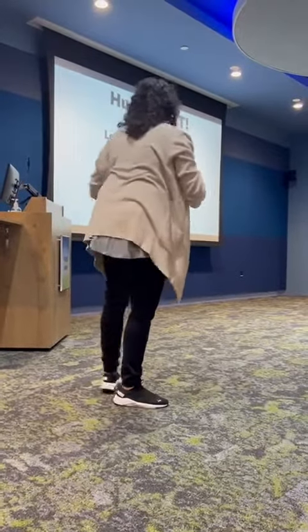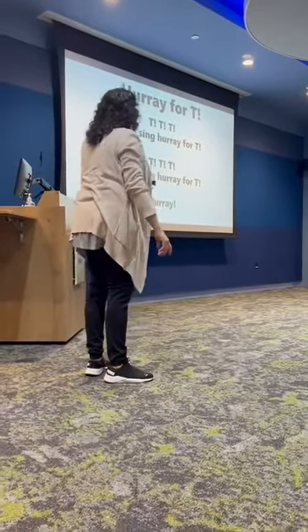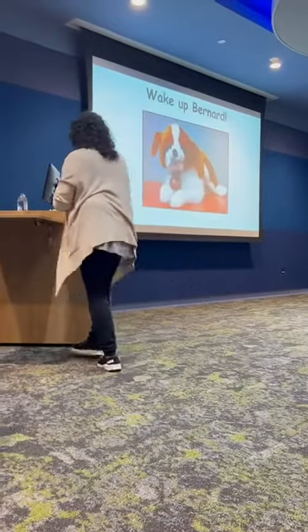That was our fun letter of the day. It's time for my friend to learn to come.